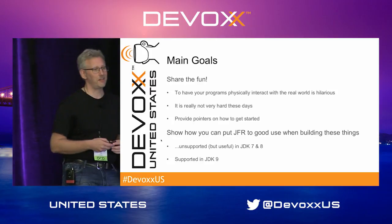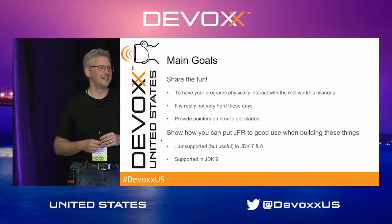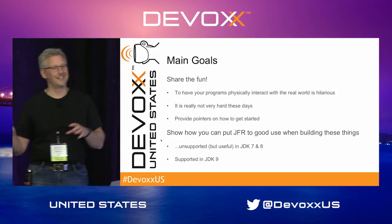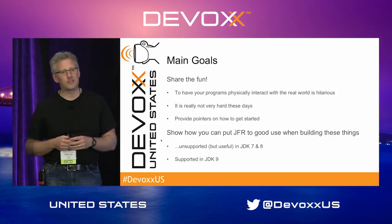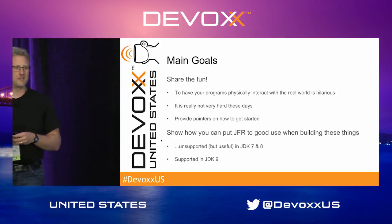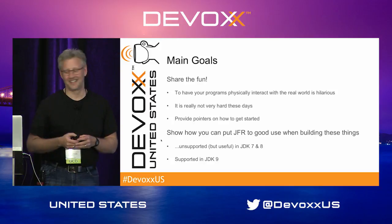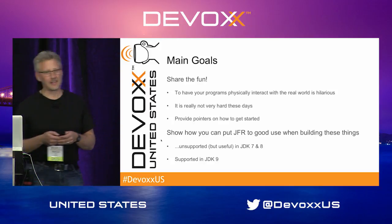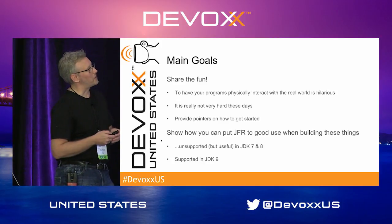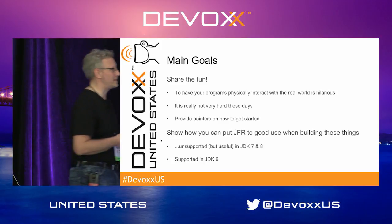The main goal of this presentation is to share the fun, because it's actually quite hilarious to have your Java applications interact with physical reality, especially if they are buggy. It's quite a lot of fun, and it's really not hard these days — it's not even that expensive. I'm also going to show you how you can put the flight recorder to good use when building these robots.